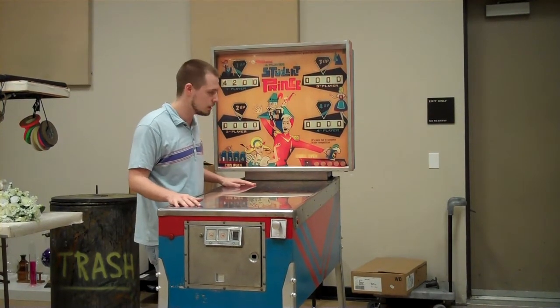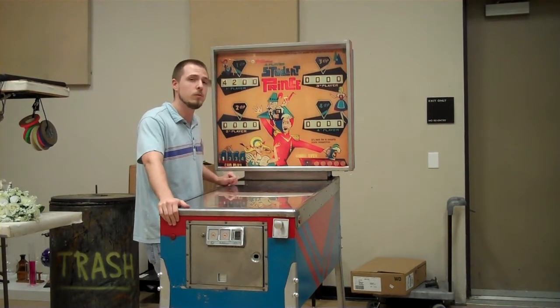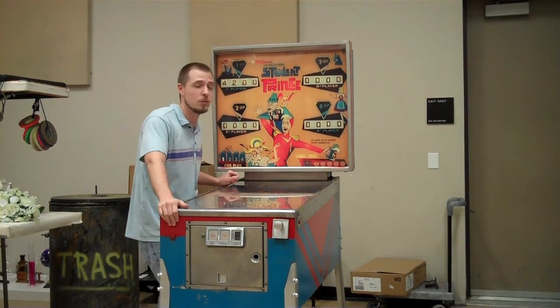So those are some of the things that you'll see on stage if you come and check out Tommy, along with a lot of other really cool and interesting set pieces and technical aspects.